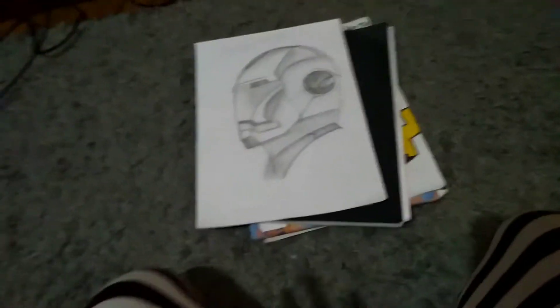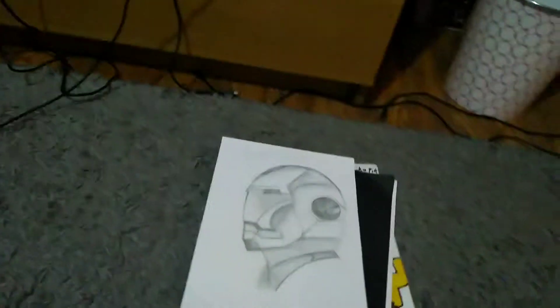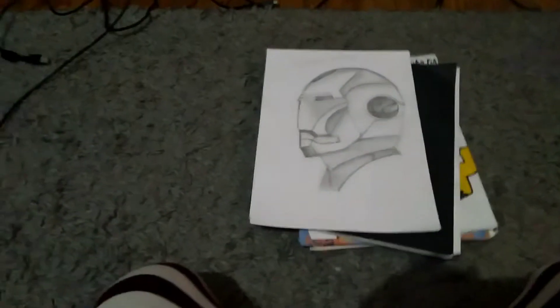Hello guys, welcome back to another video. Today I am going through all my artwork from the past few days or months. We're starting off with some little basic ones, so let's start.